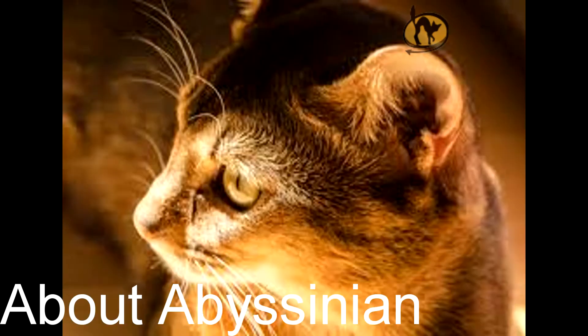Abyssinians are active cats and generally will keep their weight under control with compensating exercise. They should have some high perches and cat trees available to them so they can jump and climb. Abyssinians are social cats and like to have some company, which can be provided by having another cat or pet around when human companions are not at home.